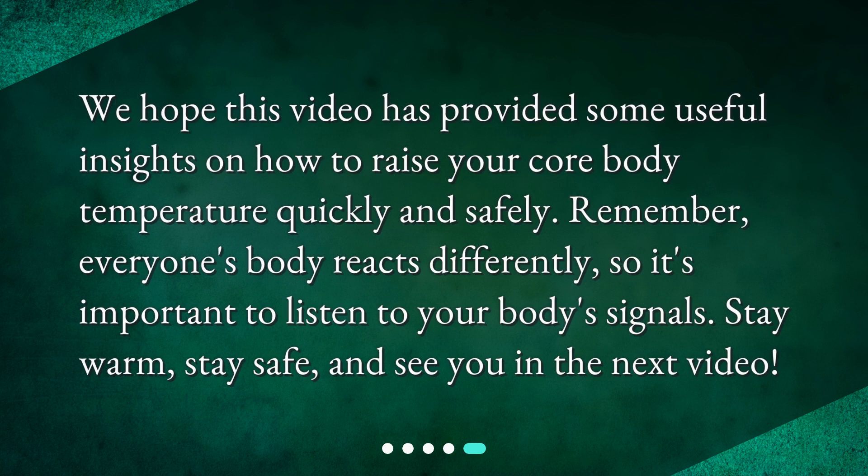We hope this video has provided some useful insights on how to raise your core body temperature quickly and safely. Remember, everyone's body reacts differently, so it's important to listen to your body's signals. Stay warm, stay safe, and see you in the next video.